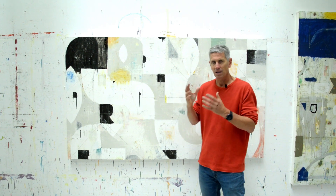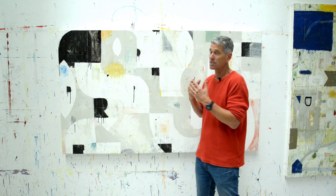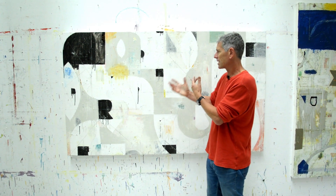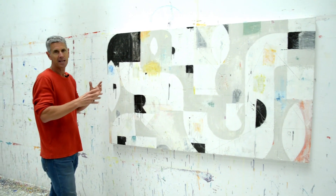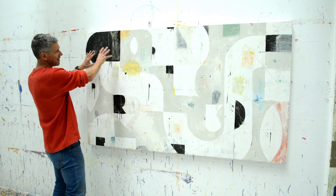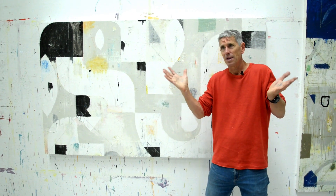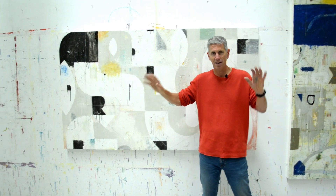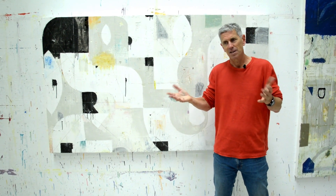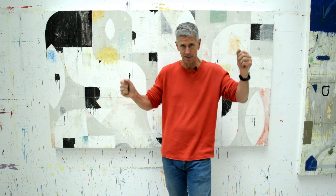Once you kind of get your composition working and do those bold moves and move darks around — this is just how I think about it — you're making it so your eye can move through the picture, move around it, experience it, and not get hung up in any one particular place. Like, we've got this bold heavy thing here, but it's counterbalanced by something over here. It's literally like a teeter-totter. It doesn't mean 50% here, 50% there — you could have 30% here and 70% there and 10% over there, and it just visually balances.